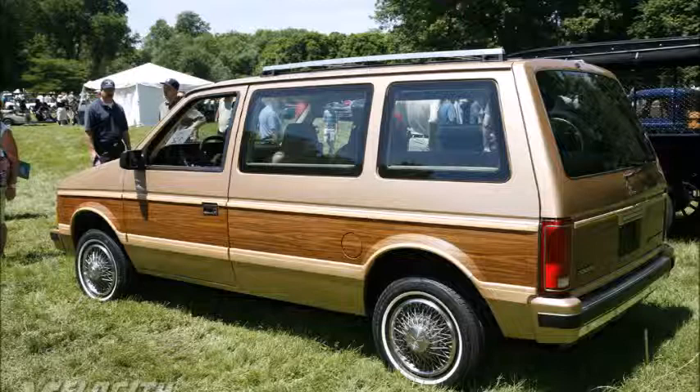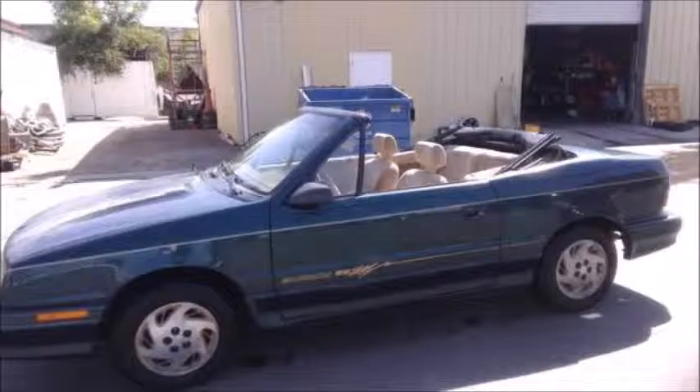The next car was a 1992 or '93 Dodge Shadow ES convertible. Just like the one in the picture, it was dark green and it had the beige interior.